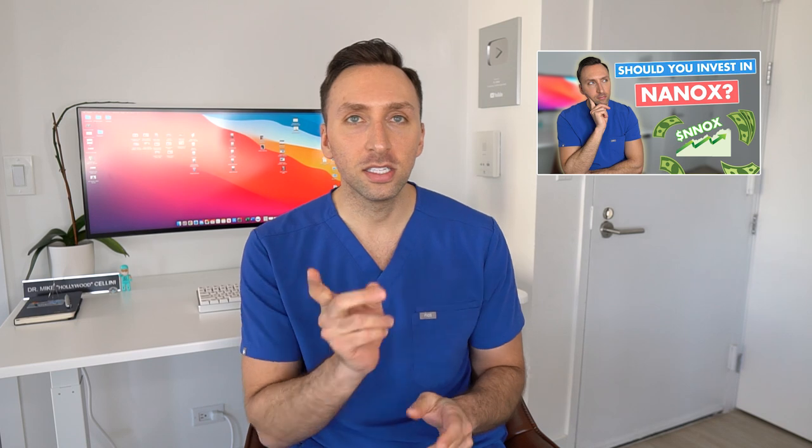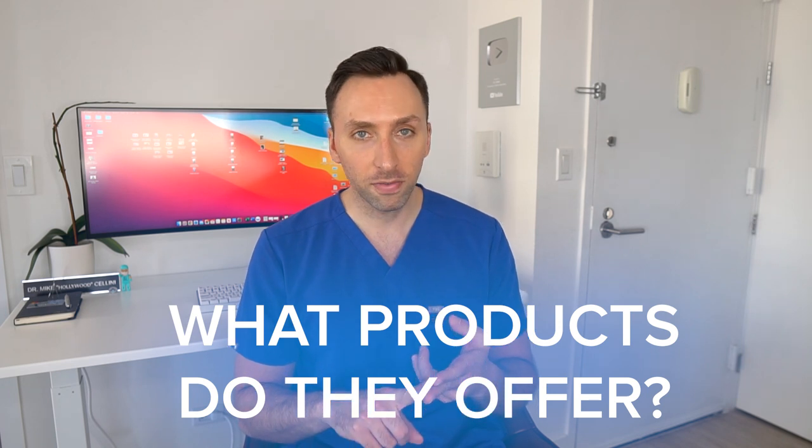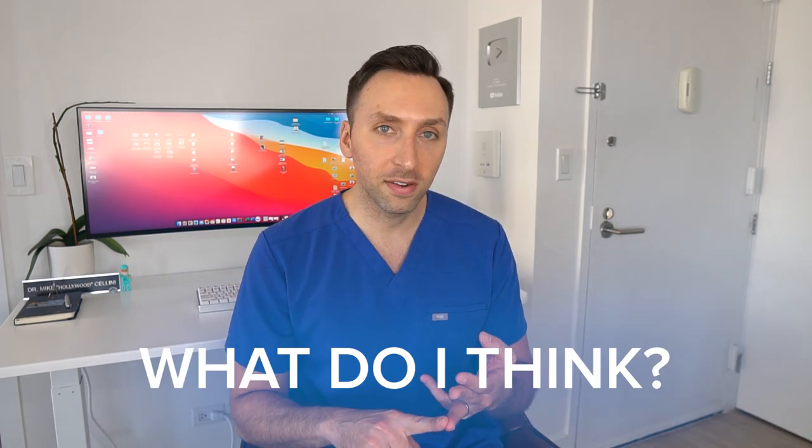I'm going to break this video down the same way I did my past video on Nanox. First, we're going to talk about what is Inari. Second, what products or services they offer. Third, what I think of the company. And fourth, will I invest in the company. So let's first start off with what is Inari.